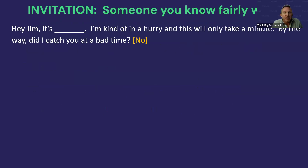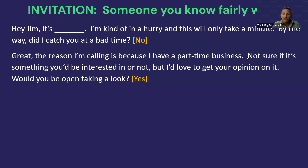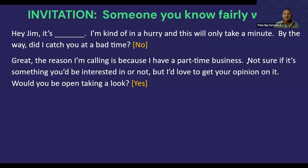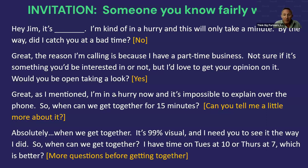Say: 'The reason I'm calling is I have a part-time business — not sure if it's something you'd be interested in or not, but I'd love to get your opinion. Would you be open to take a look?' If yes: 'As I mentioned, I'm in a hurry and it's impossible to explain over the phone — when can we get together for 15 minutes?' If they want more info, say: 'I can't explain this right now, it's 99% visual and I need you to see it the way I did.' Then give them two options for meeting times and let them choose.